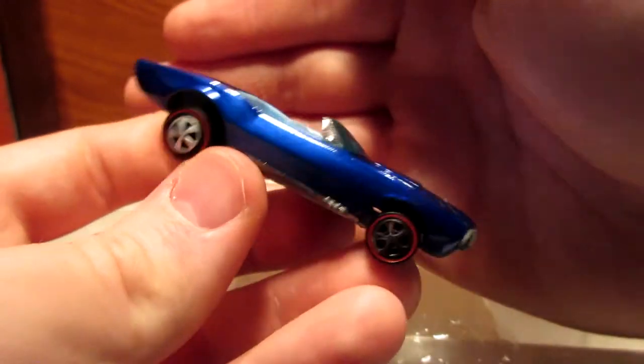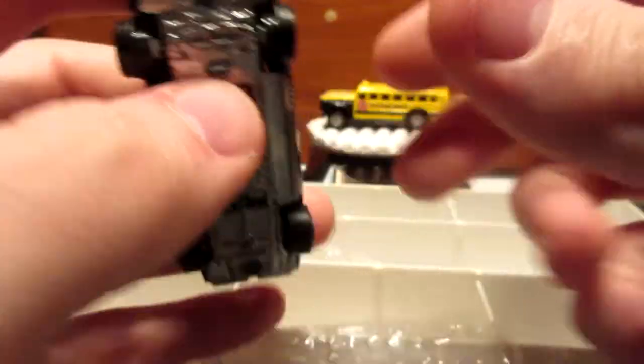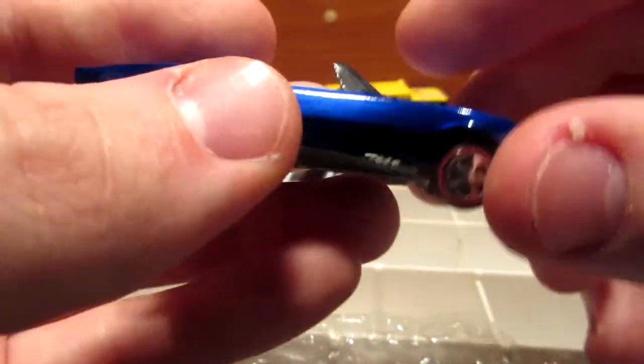There we go. A nice blue color, shiny metal base, opening hood. I'm not going to show you because it's tricky here, but it does have an opening hood — blue interior, all blue.